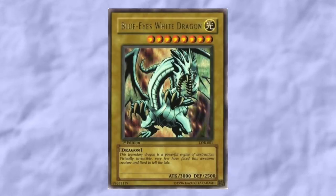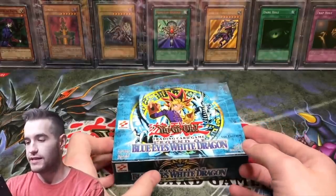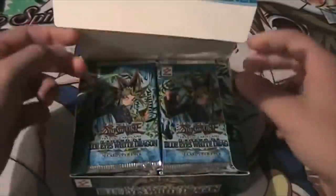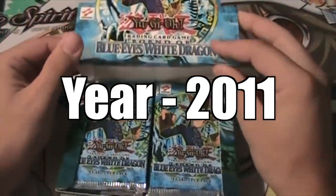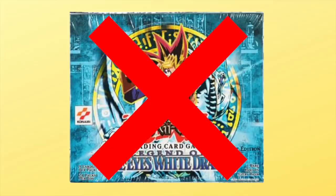But exactly how hard is it to pull the first edition Blue Eyes White Dragon? Throughout the last 20 years, boxes have been opened and Blue Eyes has been pulled, but not many have been recorded. By the time recording openings on YouTube had become popular, first edition Legend of Blue Eyes boxes had gotten very expensive, deterring most people from buying and opening their boxes.